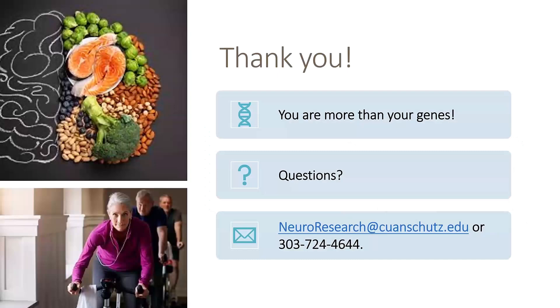With that I'd like to thank everyone. I just want to say that you are more than your genes — these are just things we were born with and can't do anything about. But all the things that were just discussed about exercise and diet really set up your genes to work optimally, and that is the most we can do right now. Please ask any questions, and I'll leave the research information here. Thank you.